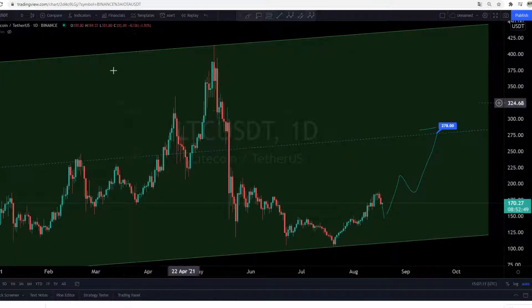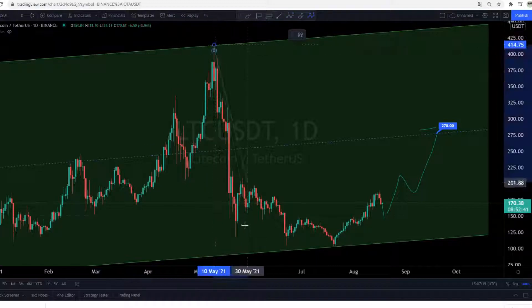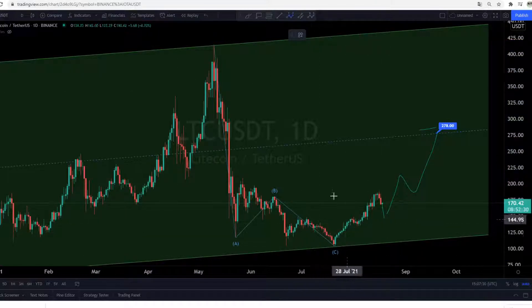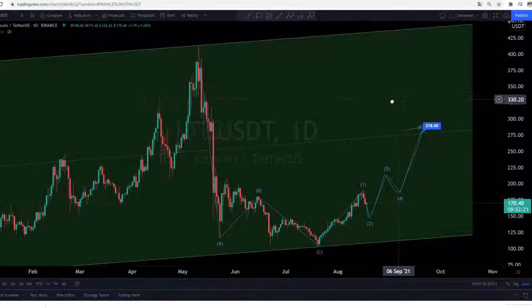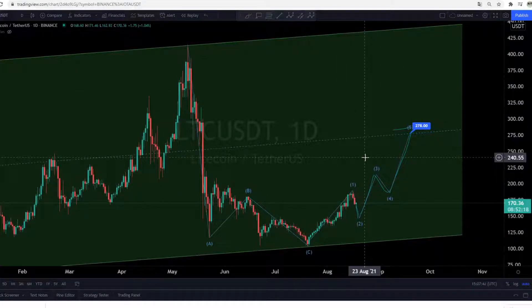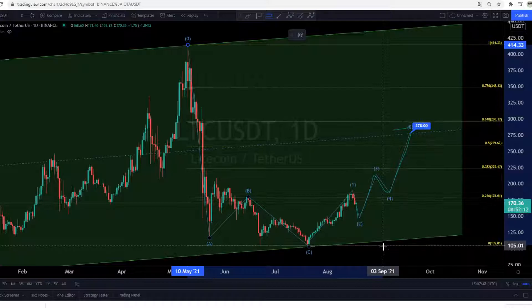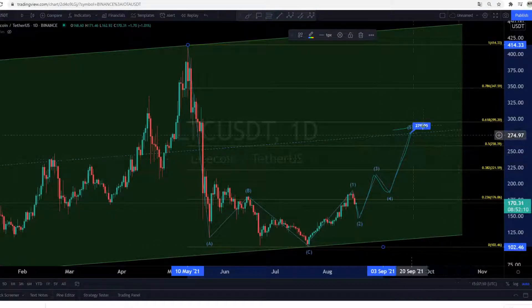It's also possible that we already saw a completed 1-2-3-4-5 up-going Elliott wave, then the ABC correction where the A, B, and C are now over. And now we are building a new 1-2-3-4-5 up-going Elliott wave. It's possible to see something like this if we are watching our ABC correction, our Elliott waves, our middle line, our Fibonacci retracements, and all our technical analysis together. These are the big things we have to watch.